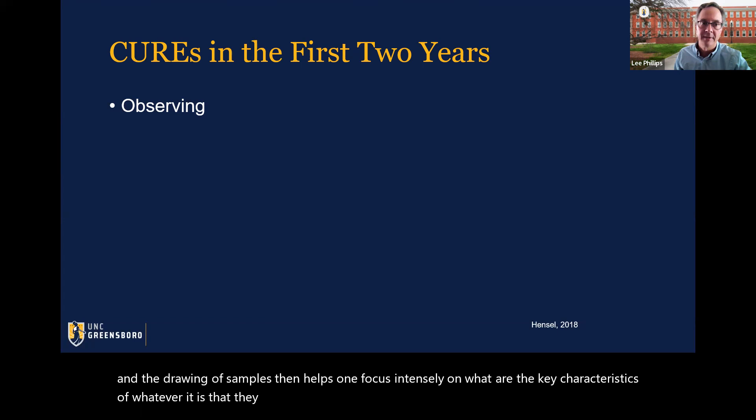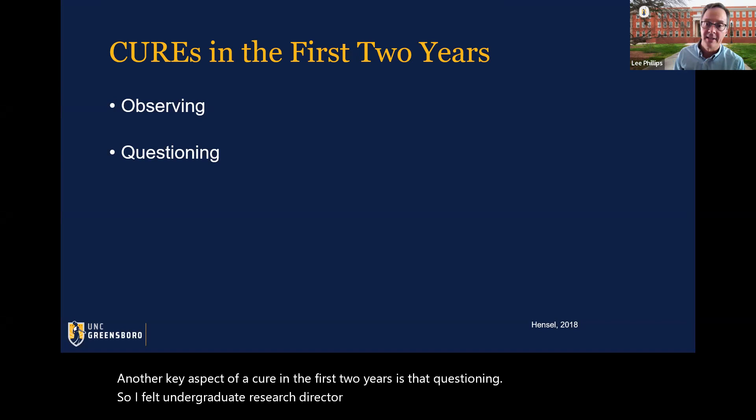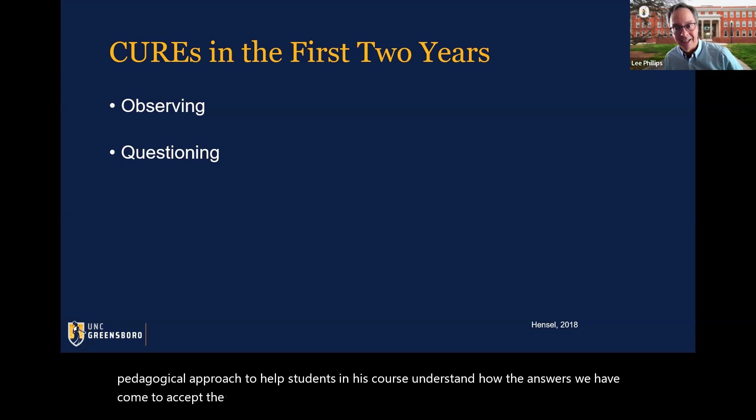Another key aspect of a CURE in the first two years is the question. A fellow undergraduate research director, Andrew Belke, once said that research is about the audacity of the question. Matthew Bowker in 2010 uses a question-centered pedagogical approach to help students understand how the answers we have come to accept are connected, contingent, and contextual, and how they rely on, imply, and beg additional questions.